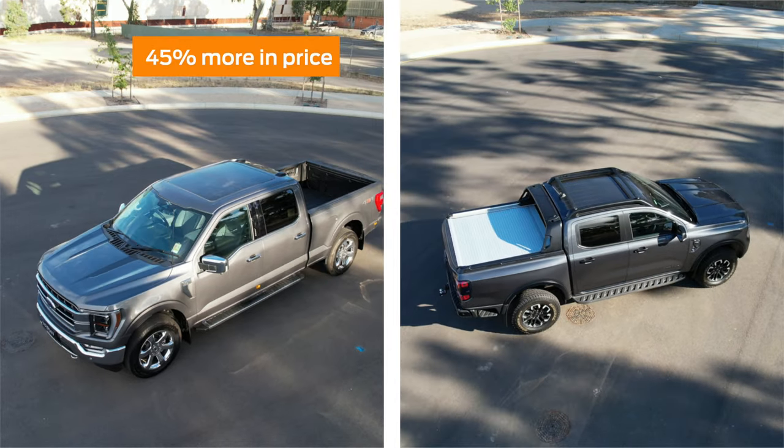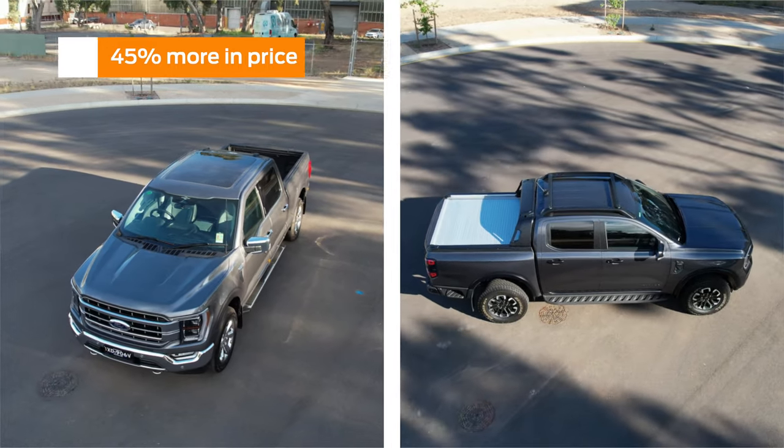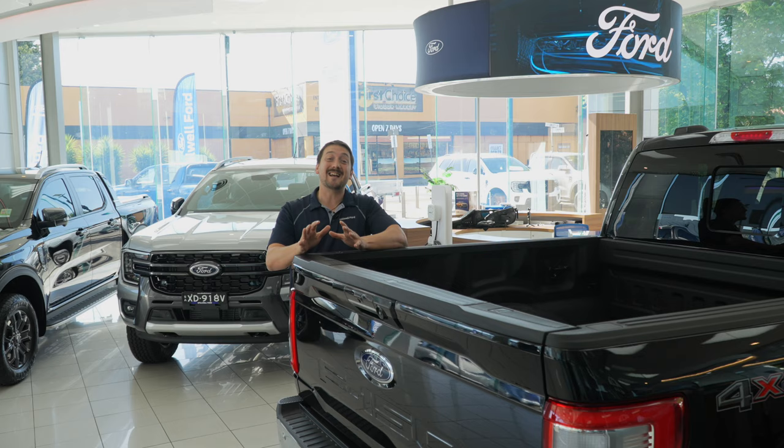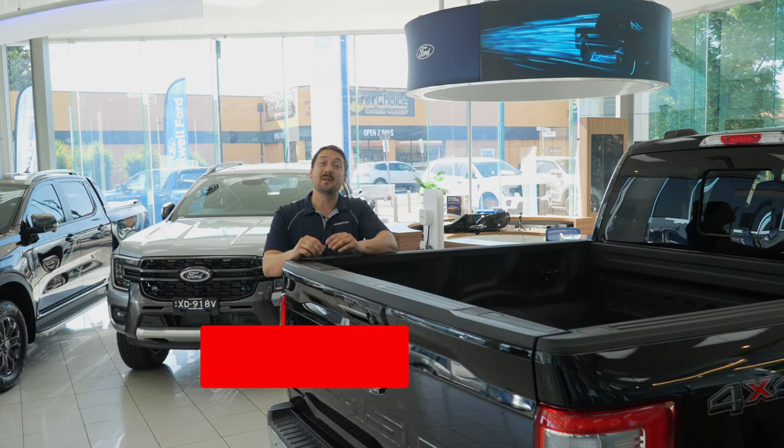With all of this in mind, the pricing does come down to around about a 45% increase from the Ranger to the F-150. So if you have any more questions about these two fantastic trucks, please leave them in the comments below. Don't forget to like and subscribe, and we'll catch you in the next one.